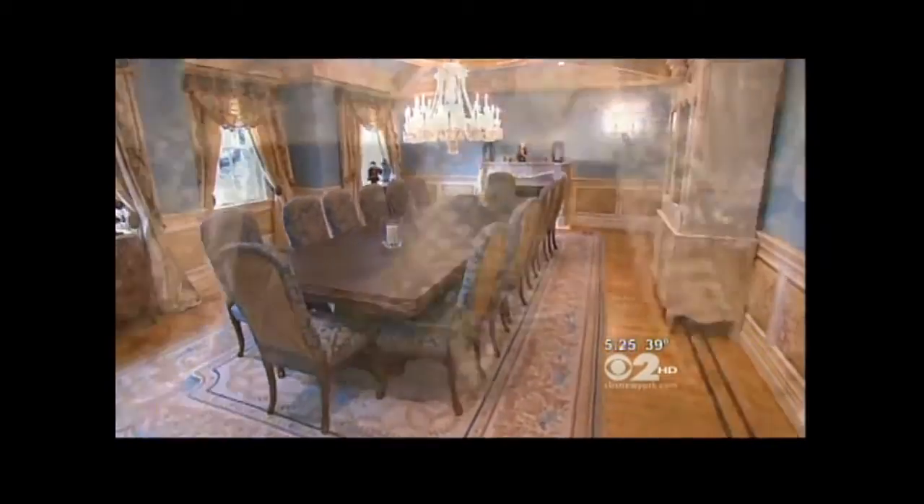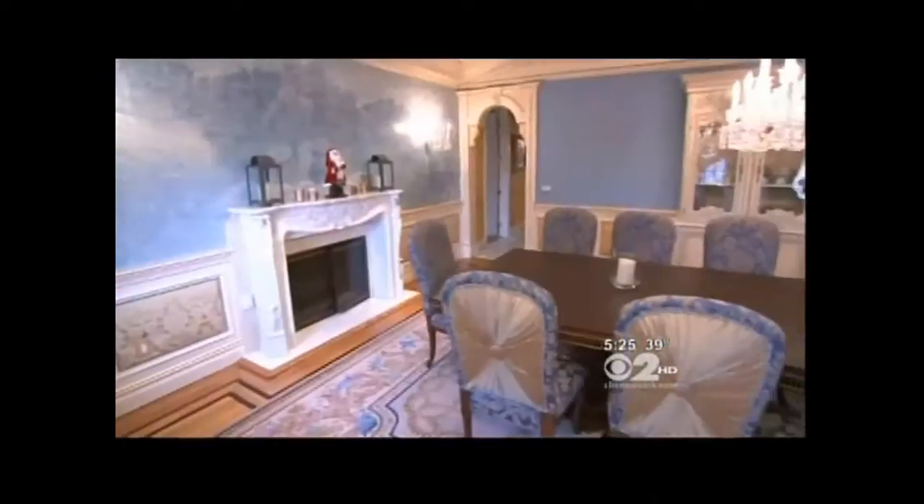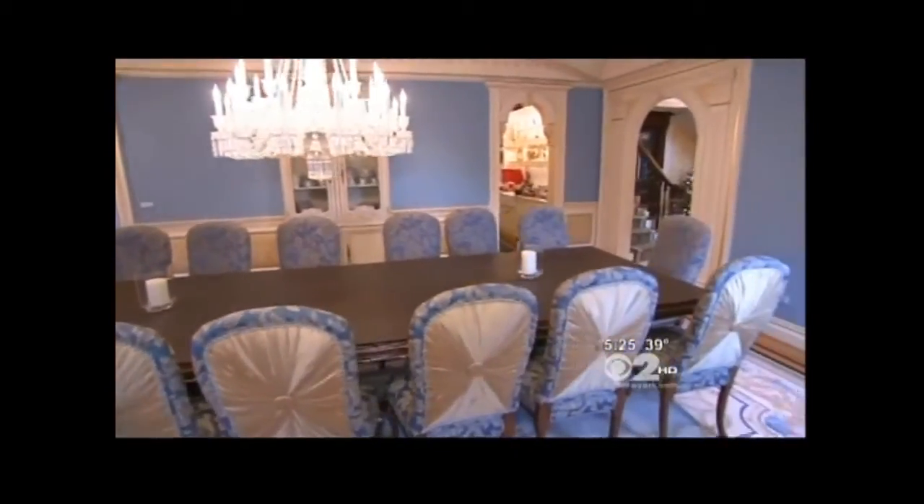In the dining room, another six-figure crystal chandelier. And I always love a dining room table that's ready for 14 people — ready for 14, could be expanded to 20.